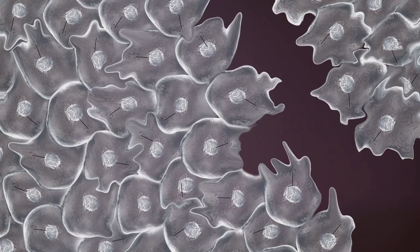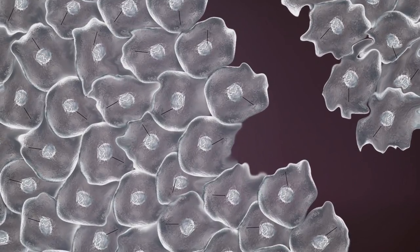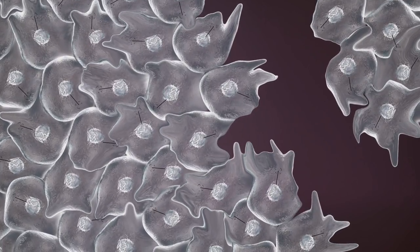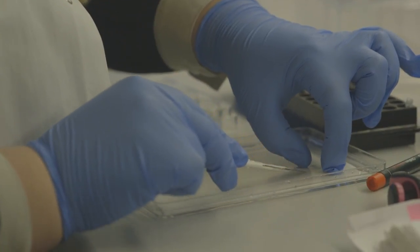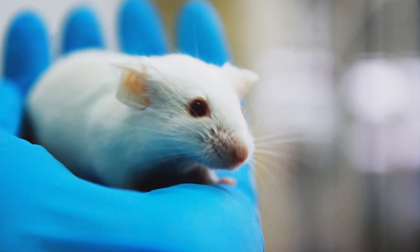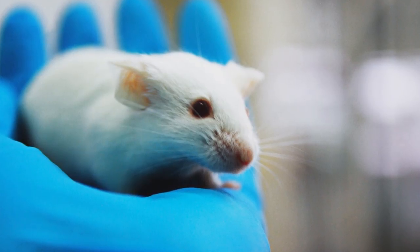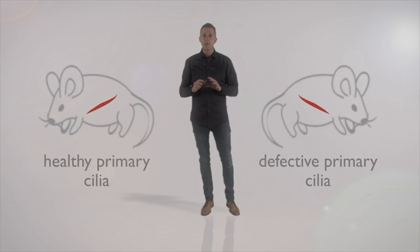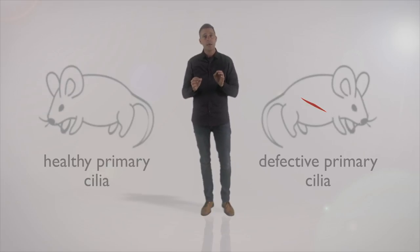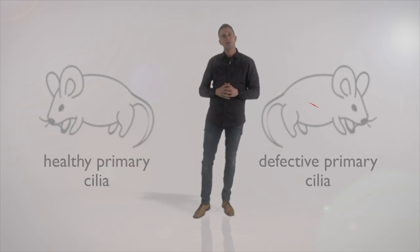If the primary cilia do not form properly, or if they lose their sensory capacity, then the cells will not be able to orient themselves correctly and will move around in random directions, as if they were blind. To demonstrate this in living tissue, we studied with our collaborators how wounds heal in laboratory mice. The mice were sedated, after which a small injury was inflicted on the animal, and we then followed the healing of the wound over a week. In healthy mice with normal primary cilia, the wound healed nicely. But in mutant mice which have a small defect in the primary cilia, the healing process took much longer.